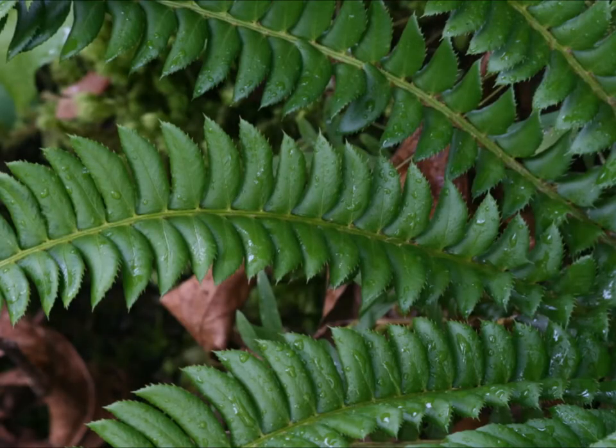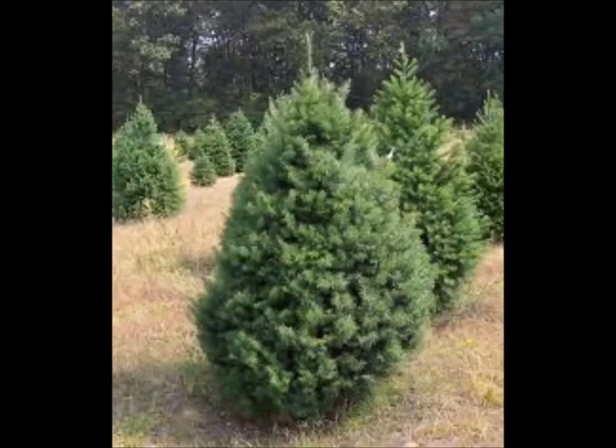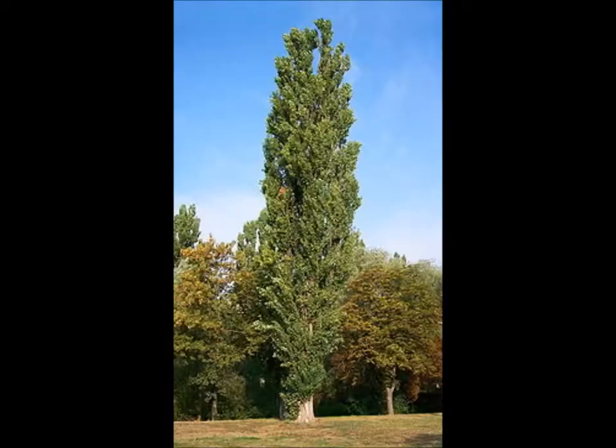These orchids are almost impossible to transplant. There are also spruce, fir, birch, poplar, maple, and beech trees.